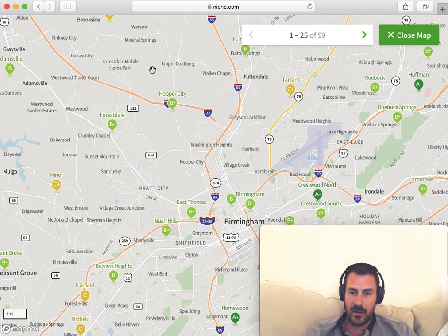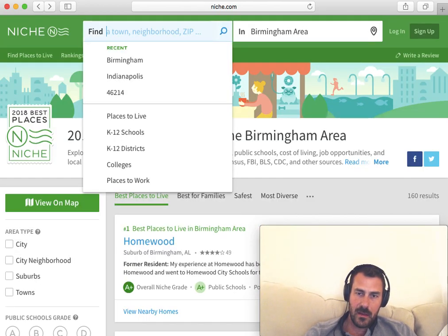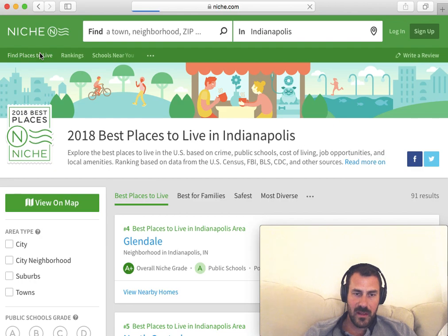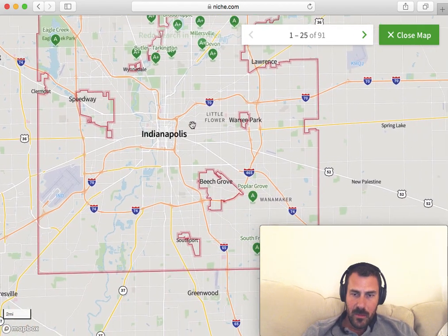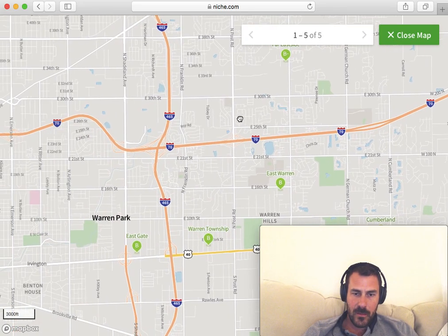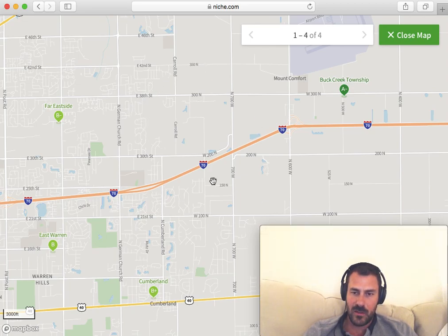I found that Niche is pretty accurate given what I know about the different areas in Indianapolis. So if I go back to Indianapolis, find places to live, and then include view on map — maybe I'm interested in purchasing something on the east side. It looks like a B-minus, and if I keep going, maybe it's an A-minus if you get to Buck Creek. So maybe there's some opportunities in between these two. I just noticed this feature on Niche and hadn't seen it before, so I thought I'd make a video about it.